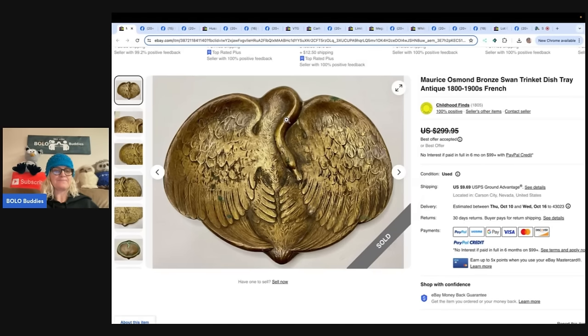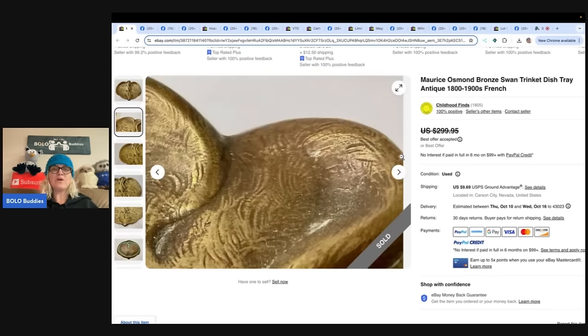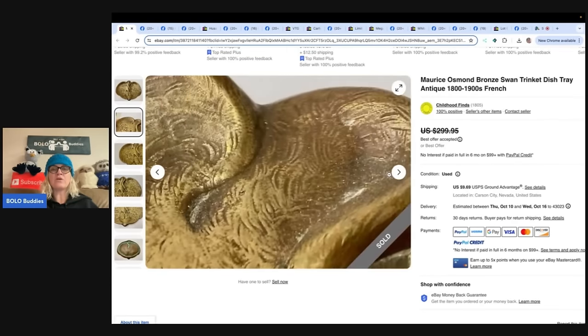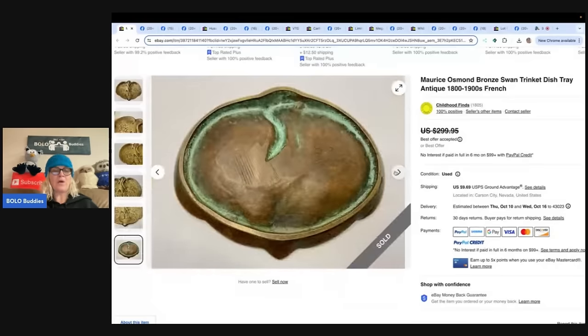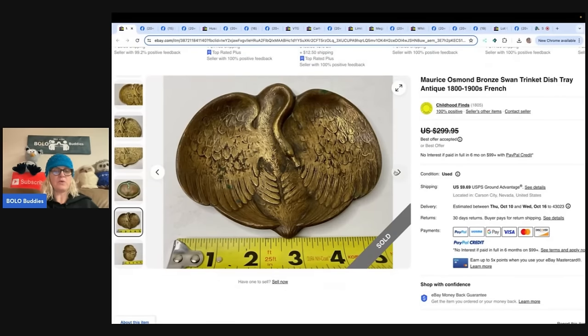The first one says: got this at a garage sale that had been going on for hours, paid a dollar, sold it for a best offer of $225. Childhood Finds is the Bolo finder — she is on YouTube, go check her out because she has really cool finds and great video content. It is a Maurice Osmond bronze swan trinket dish tray. Would you have missed that little carving with the brand? $1 into $225.